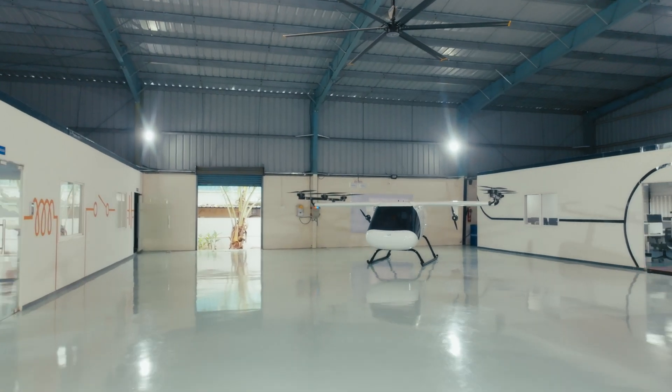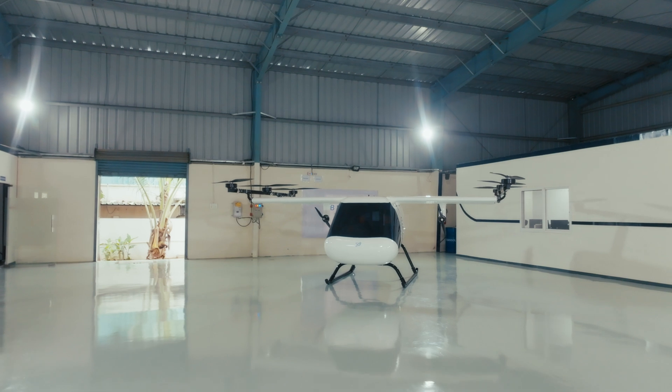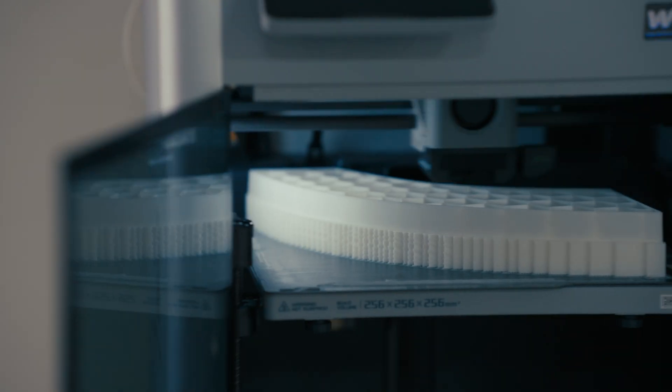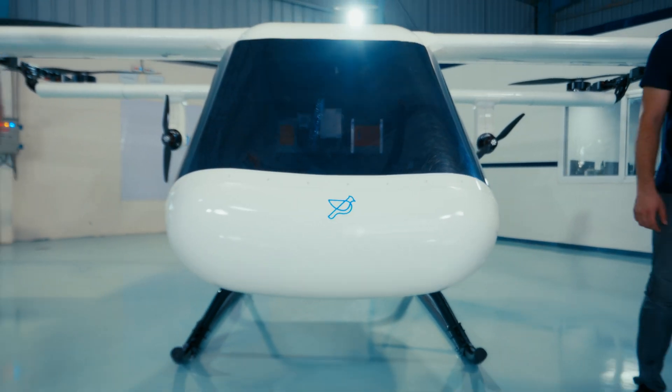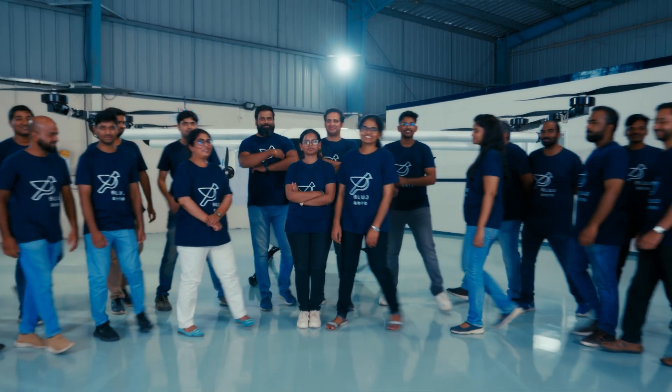We have built India's largest aircraft ever by a private company, and we did it in a few months. We completely designed, manufactured and tested this aircraft in-house. Our next aircraft will have better systems, will be more advanced, and yet it will be built faster than the first. We want to build fast and we believe we have the right team for it.